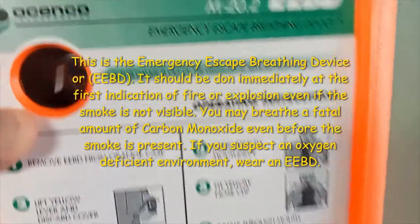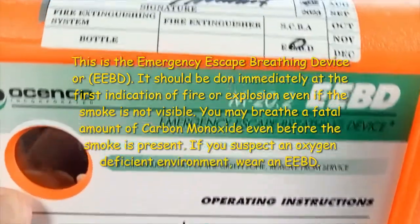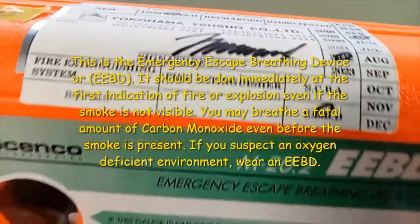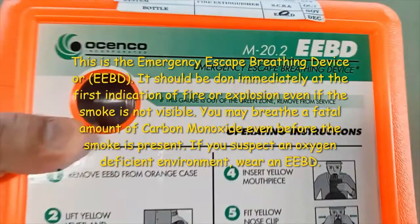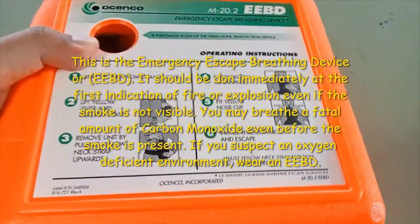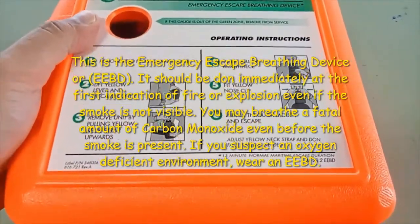This is the Emergency Escape Breathing Device, or EEBD. It should be donned immediately at the first indication of fire or explosion, even if the smoke is not visible. You may breathe a fatal amount of carbon monoxide even before the smoke is present. If you suspect an oxygen-deficient environment, wear an EEBD.